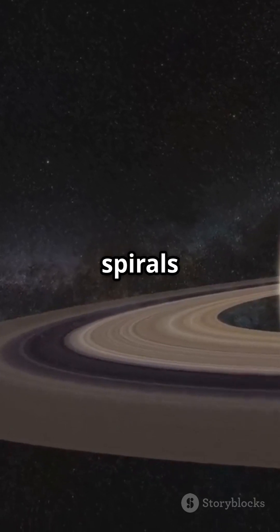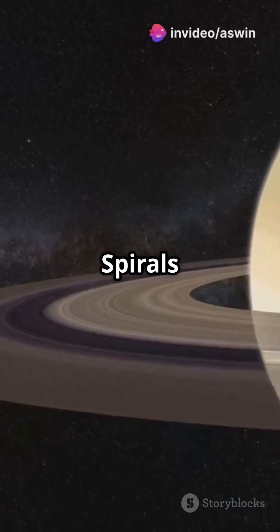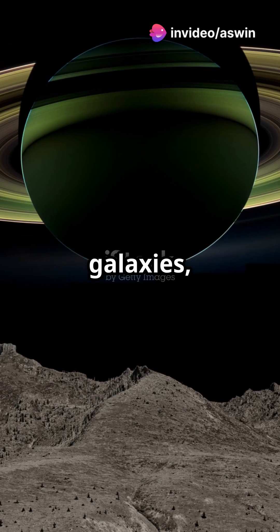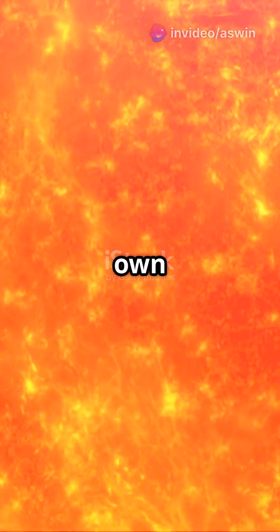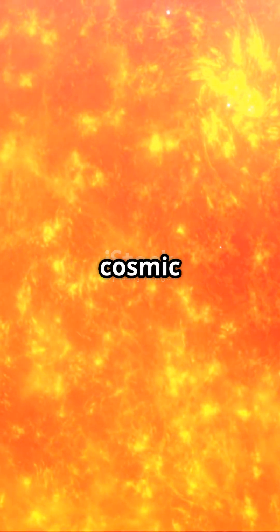But why does the universe love spirals so much? Spirals are everywhere — galaxies, young star systems, even Saturn's rings. Now our own solar system seems to follow this cosmic trend.